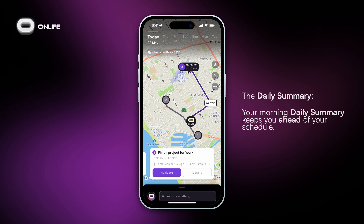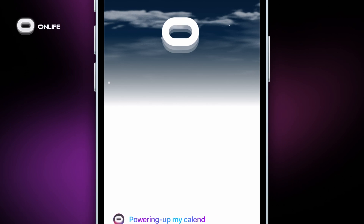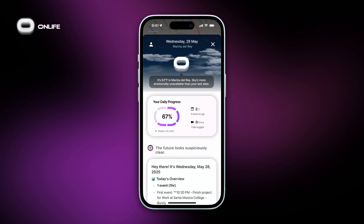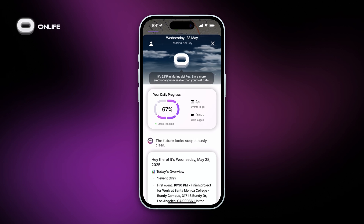So where do you find it? Tap your avatar on the map screen to open your daily summary. The daily summary makes sure that you start the day informed and you stay in control throughout it.